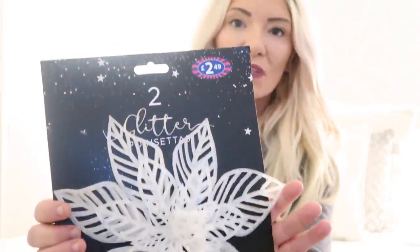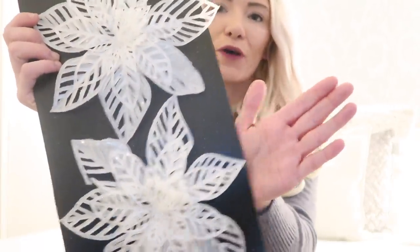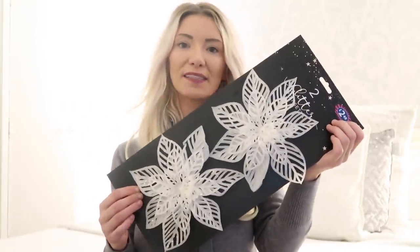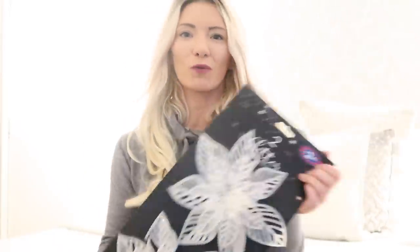First of all I'm going to start with B&M. I picked up these lovely flowers — they've got a little clip to them and they were £2.99. You get two in the pack and they're really big; one is about as big as my head. I picked these up in white. They also had them in silver, red, and gold, but I wanted white. My tree theme is usually silver and white with a dash of blush pink.